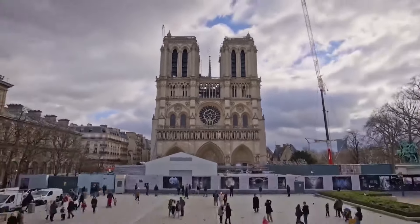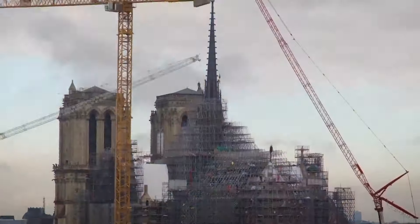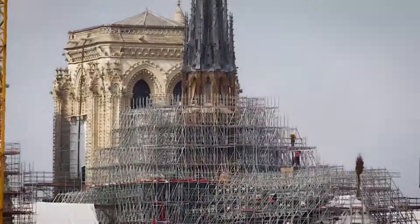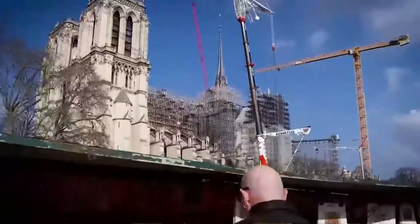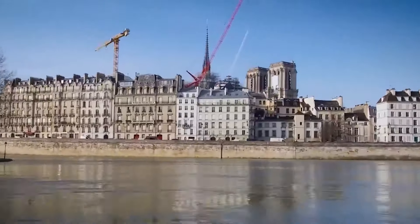There's been a dramatic and welcome change to the skyline of one of the world's most beloved cities. Scaffolding that shrouded the spire of the Notre Dame Cathedral is coming down, revealing the structure for the first time. The cathedral has been under reconstruction since a devastating fire in April of 2019, and it is on track to reopen in December of this year.